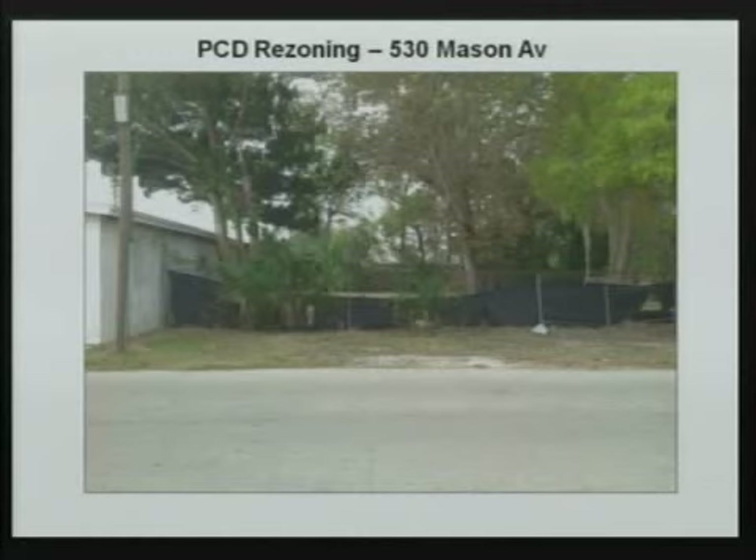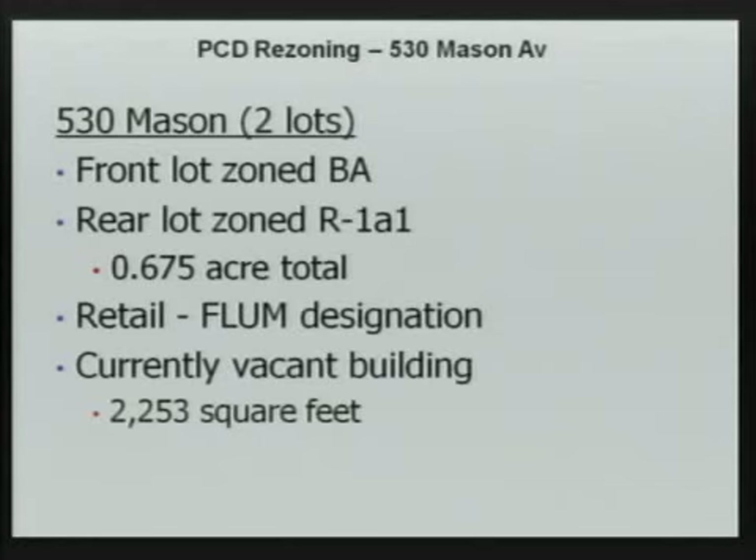This is the rear property, currently zoned R1A1 single family. A chain link fence that runs the length of the property is going to be replaced by a concrete block wall, also including an entrance for employees and delivery access. The two lots total 0.675 acres. The future land use designation is retail. The building is currently vacant and approximately 2,253 square feet in size.